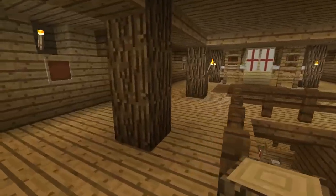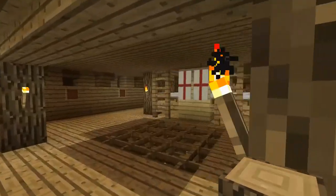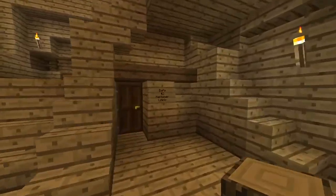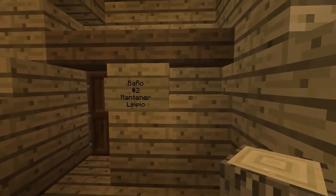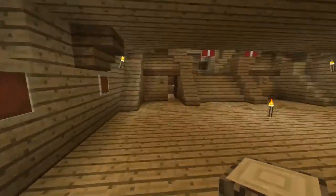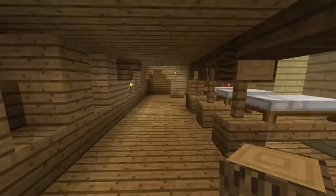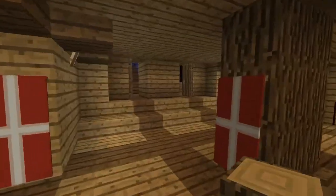Creo que ya vimos todo. Era para que vieran el interior del barco: aquí cabían un montón de habitaciones, hay cosas de marino, la cocinería, bodegas, incluso baños modernos. Es más o menos una imitación de lo que podría ser en los tiempos antiguos, en esos galeones que contaban con hamacas y diversos espacios de almacenamiento, que es lo principal.